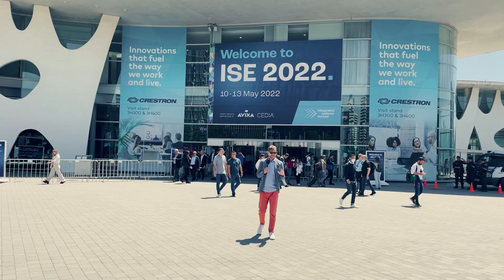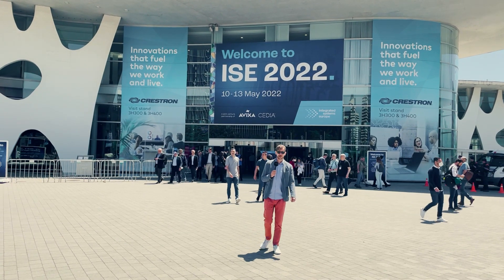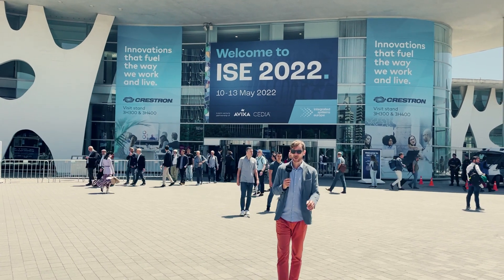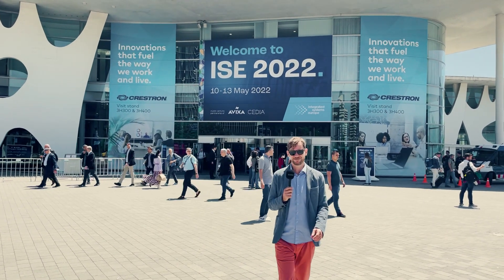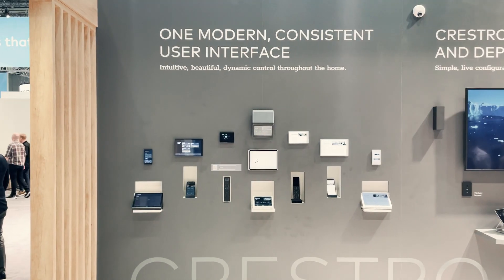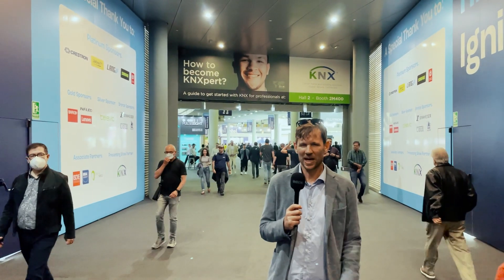Hola from Barcelona! This is a special episode of Talking Smart Homes. We're here in beautiful Barcelona scanning for new KNX products, the novelties on the KNX market, so you don't have to. This is the first time ISC is in Barcelona and we have to say we like it a lot.